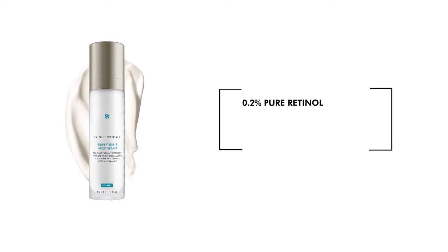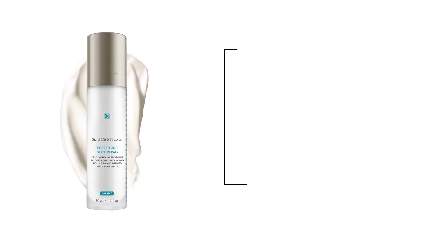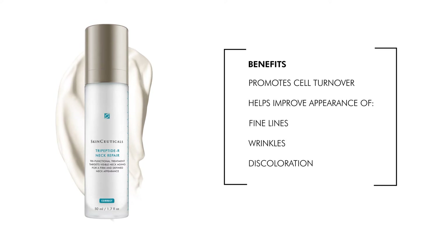0.2% pure retinol, which is the perfect low-dose retinol suitable for the delicate neck area, promotes cell turnover to help improve the appearance of fine lines, wrinkles, and discoloration.